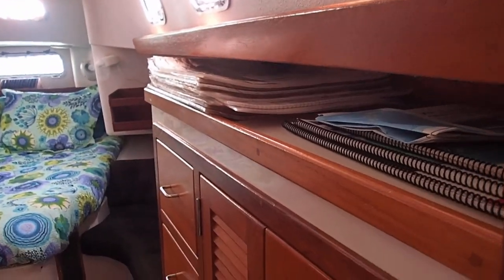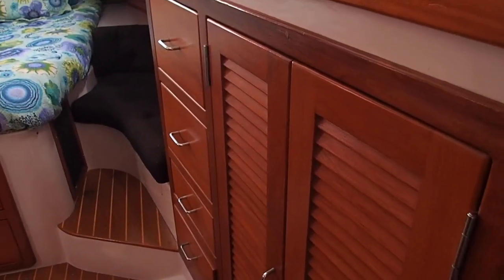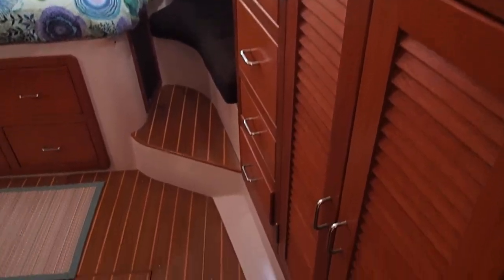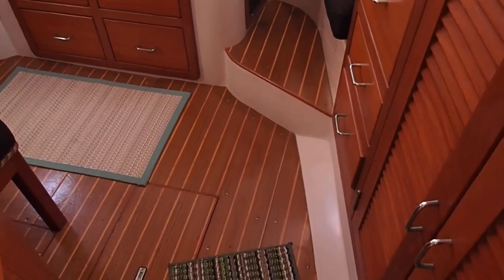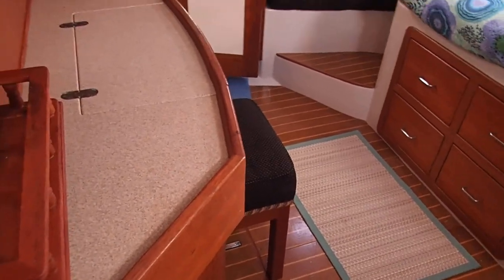Entering the aft cabin, there is a hanging locker here and four drawers. You don't have to walk on a slanted hall to walk into the bedroom or at any part of the boat. This is a vanity.